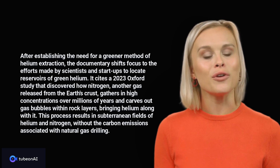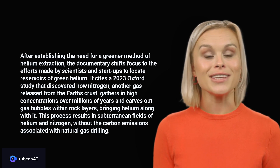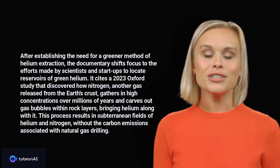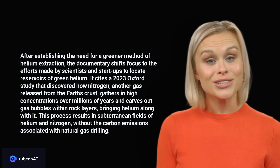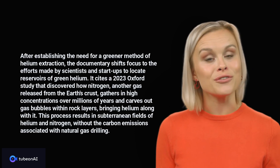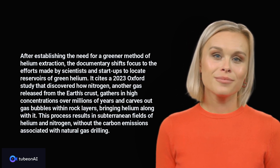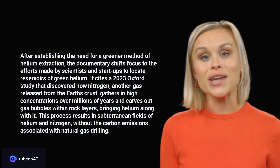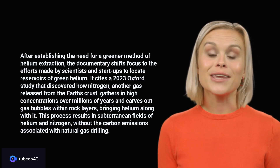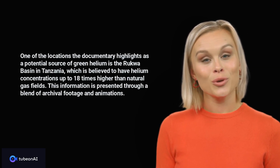After establishing the need for a greener method of helium extraction, the documentary shifts focus to the efforts made by scientists and startups to locate reservoirs of green helium. It cites a 2023 Oxford study that discovered how nitrogen, another gas released from the Earth's crust, gathers in high concentrations over millions of years and carves out gas bubbles within rock layers, bringing helium along with it. This process results in subterranean fields of helium and nitrogen without the carbon emissions associated with natural gas drilling.